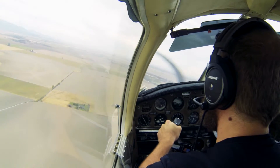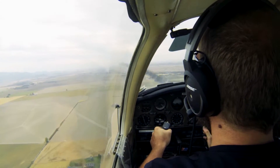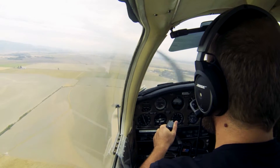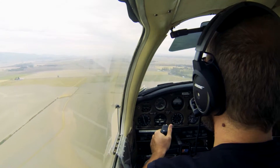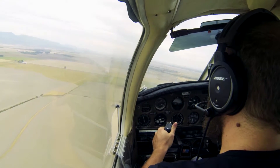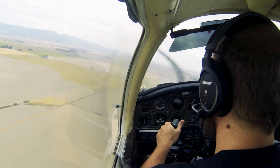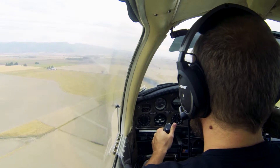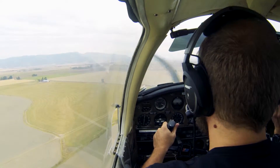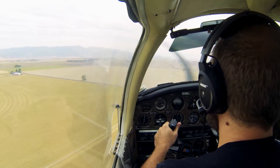If you overshoot this field, the general rule on the checkride is: if you pick a field, you're going to land on it. A lot of people go 'oh not this one, next one, next one' and then they crash. So you overshot this one — what would you do? I'd go for the field right in front of us in that field line. I'm going to overshoot that one too. Your ground speed is going to be a lot higher because we're landing with a tailwind. I would basically almost scrape these power lines.